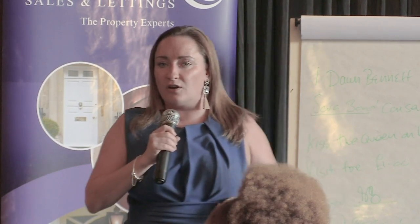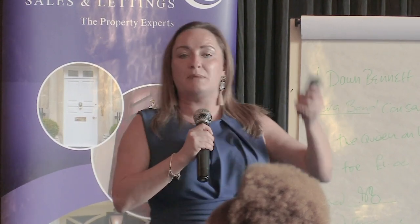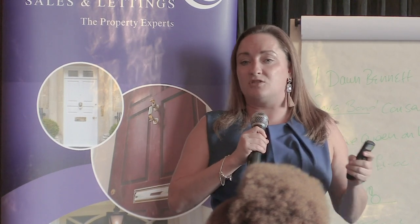I know tenants go on holiday, and sometimes access issues can be a problem. If that is the case, make sure you're documenting it, and it is being done at the earliest opportunity that they allow you access.